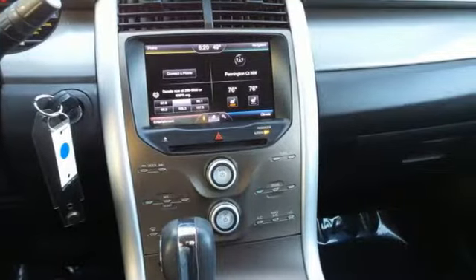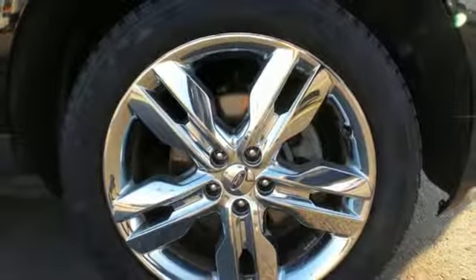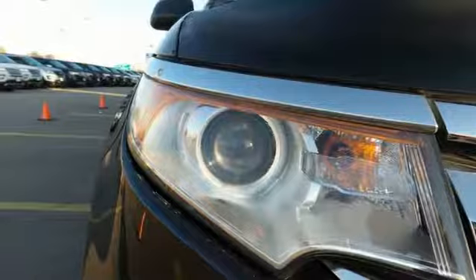Plus, you'll turn heads with the smooth lines and bold front grille, to its alloy wheels and dual exhaust pipes, so you can be the best-looking vehicle on the highway or at the fields. Get noticed in this sleek Ford Edge.